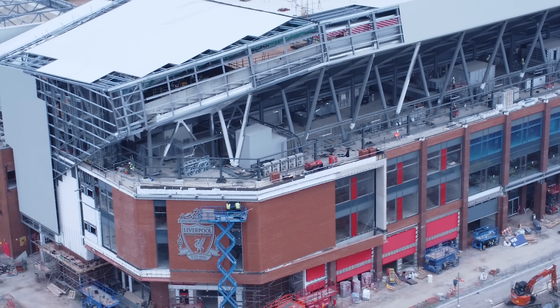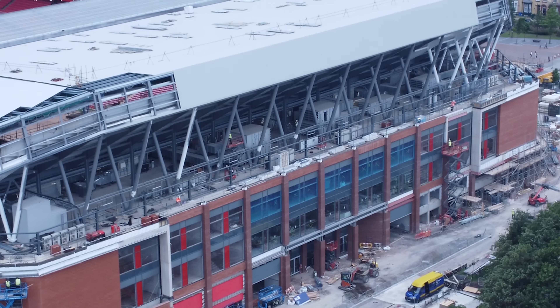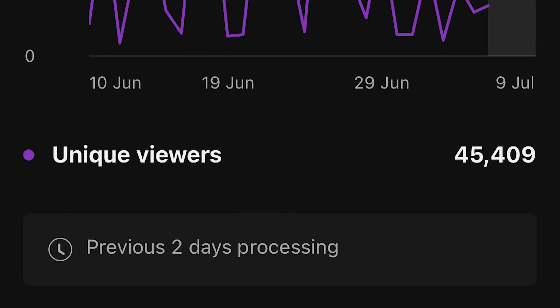So today we were looking at the outside of the stand. They've started building the road which is coming up in this video. We do fly around and show you exactly how the pitch is looking - it's all been dug up and been smoothed over, ready for the new turf to be laid. That is all coming up in this video, stay tuned for that.